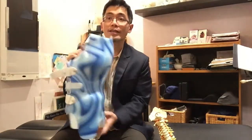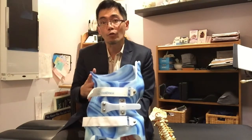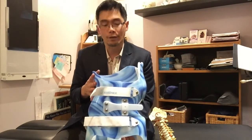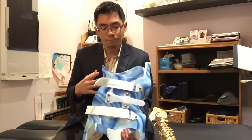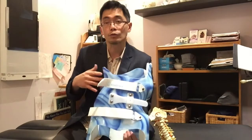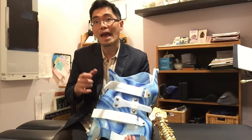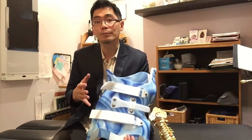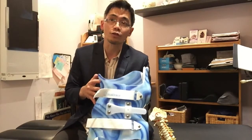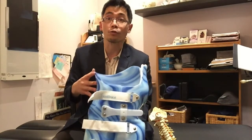It is asymmetrical and it is done in such a way that it overcorrects the curve in the spine, and it does not immobilize the person inside it. The benefit of the Scoli Brace is that it actually trains the muscles and ligaments to adapt to the corrective position during treatment, so it retains or maintains a better correction.